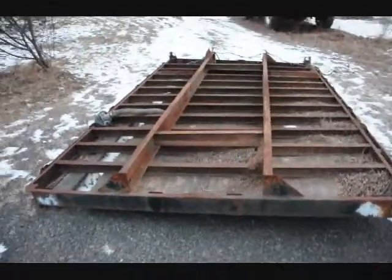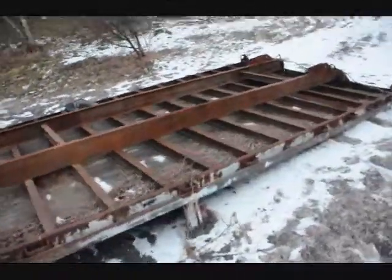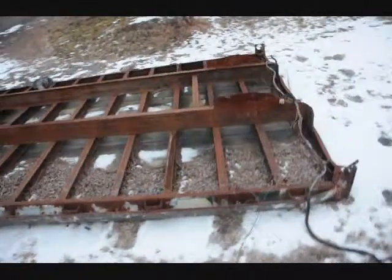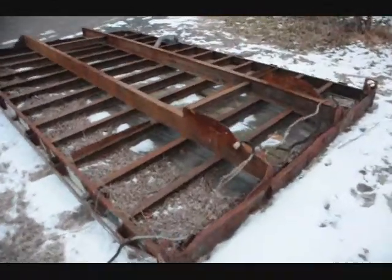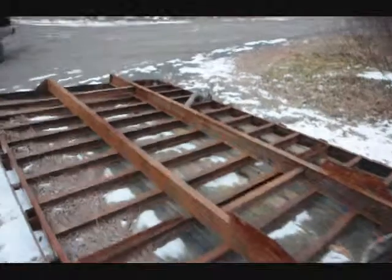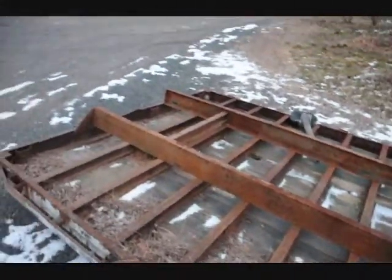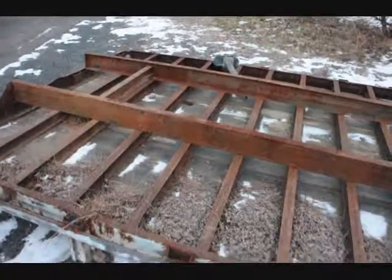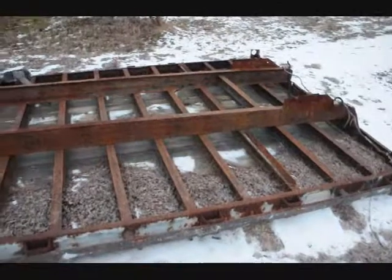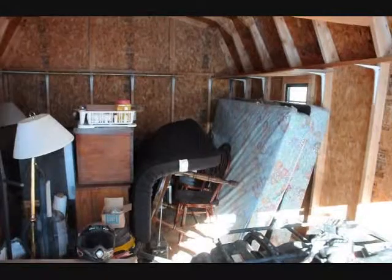I have this flatbed trailer bed here for sale — don't know what it's off of, but it's in fairly decent shape. If you want it, that's a hundred dollars at Highland Hill Farm on Route 313 in Fountainville, PA. Give me a call at 215-651-8329.